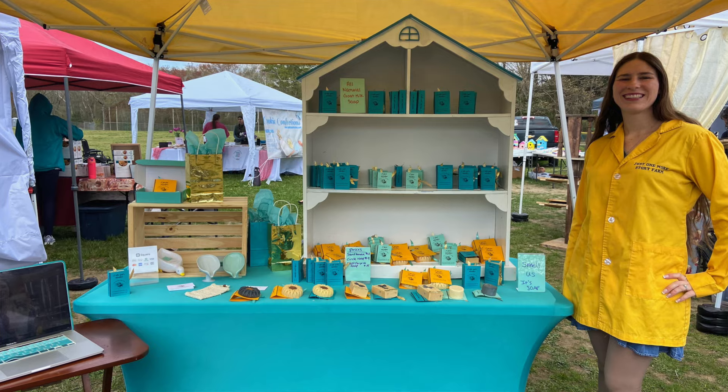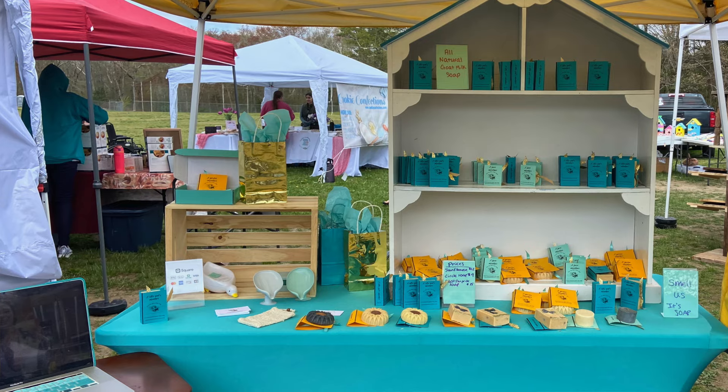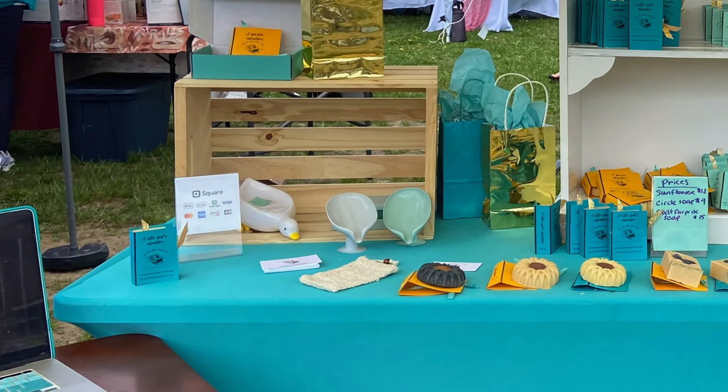From my very first craft show I learned that having the prices listed on everything is the way to go, because that is what people want to know. Some people don't feel comfortable asking, so having the prices already listed was really helpful. Most people paid in cash but I did have my little Square reader, and that came in handy for those who wanted to pay by card — it was super easy to use, which I'm thankful for because technology is not my strong suit.